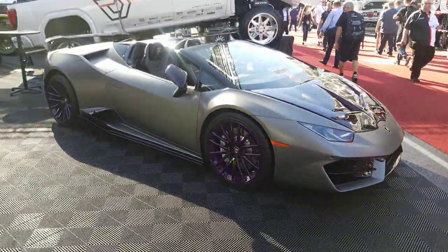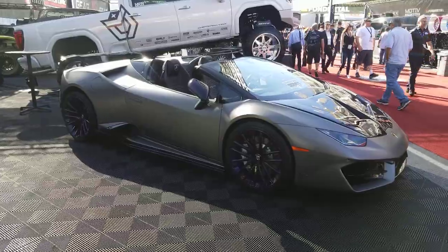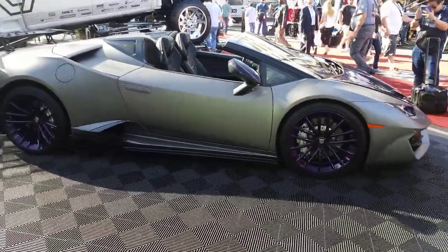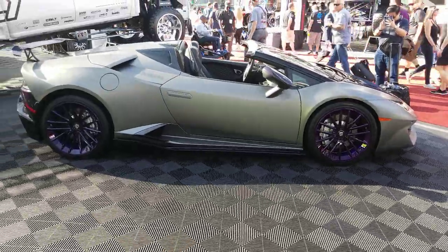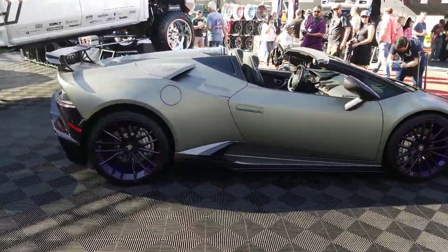If you're looking to dress up your Lambo without breaking the bank, you can find these wheels online at DozenTires.com or call us at 877-544-8473. This is your boy KB from Dozen Tires TV signing off.